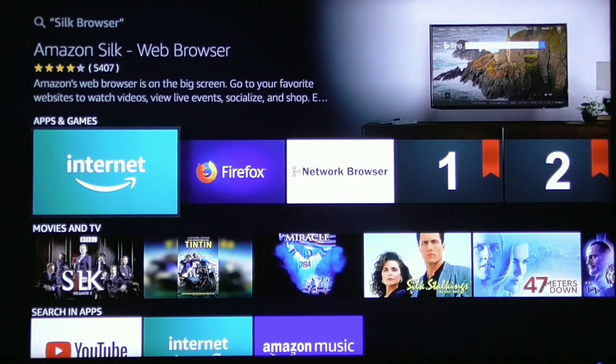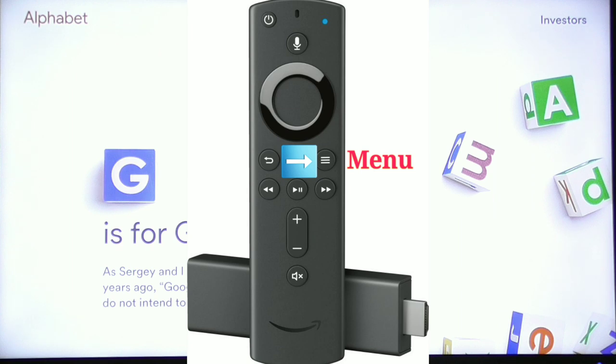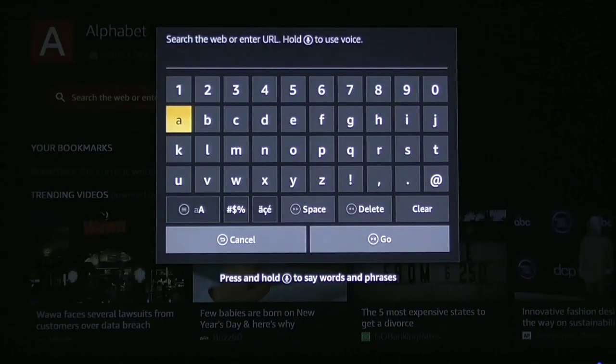Open up the Silk browser by clicking the enter button. It's going to automatically default to the very last website you were on. In order to get to the main search page, simply click the three horizontal lines — the menu icon — on your remote. Click that and it's going to bring you to this page. Then click the enter button on that orange search bar.